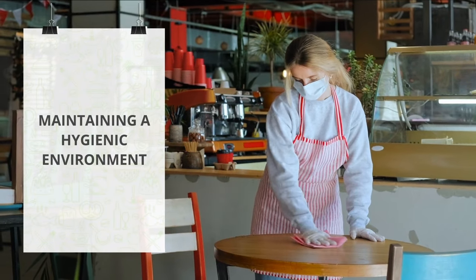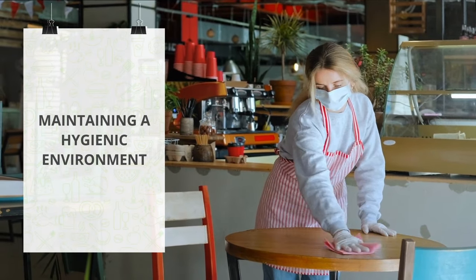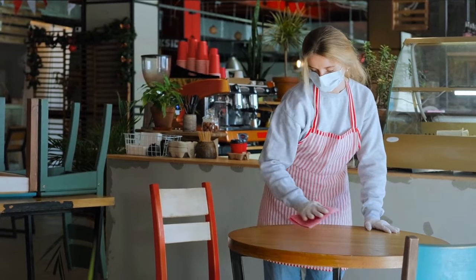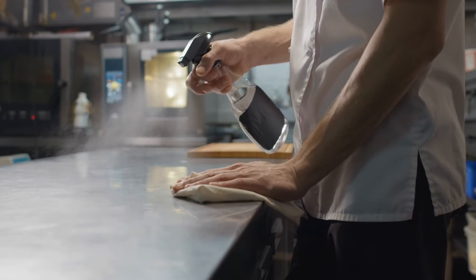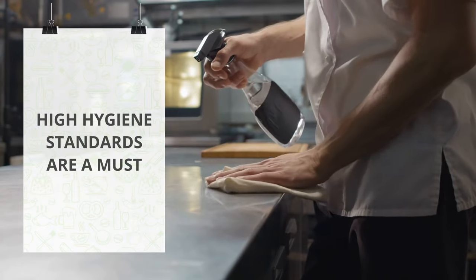Maintaining a hygienic environment is actually not that hard. Most often, all you have to do is apply common sense and do some simple things. For people who work with food, high hygiene standards are a must and should always be a priority.